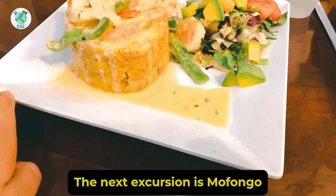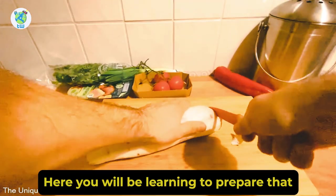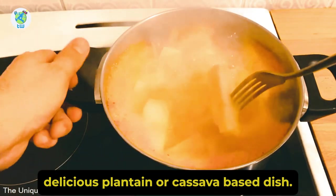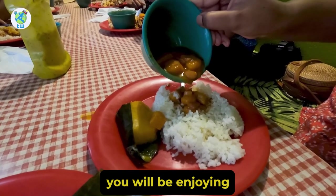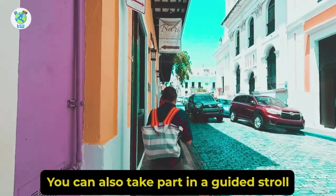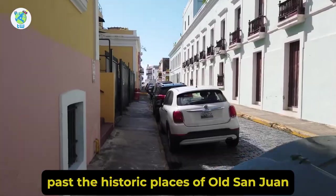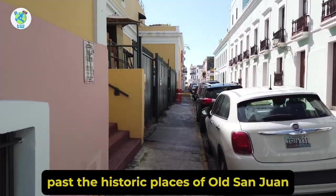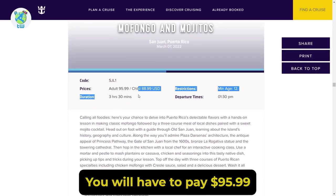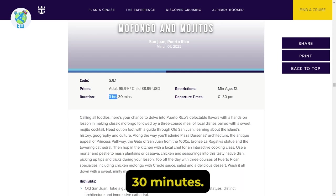The next excursion is Mofongo and Mojitos. Here you will be learning to prepare the delicious plantain or cassava-based dish, after which you will be enjoying Puerto Rican cuisine. You can also take part in a guided stroll past the historic places of Old San Juan. You will have to pay $95.99 and the duration will be 3 hours 30 minutes.